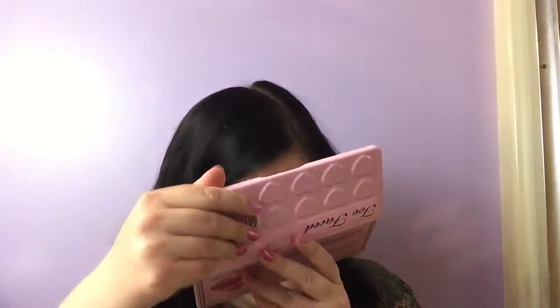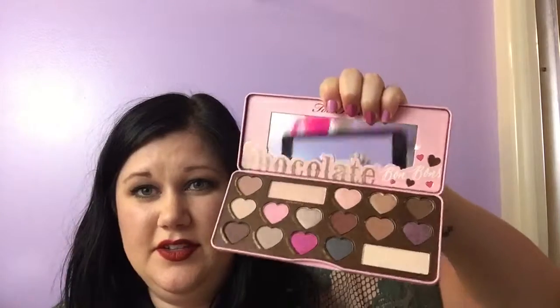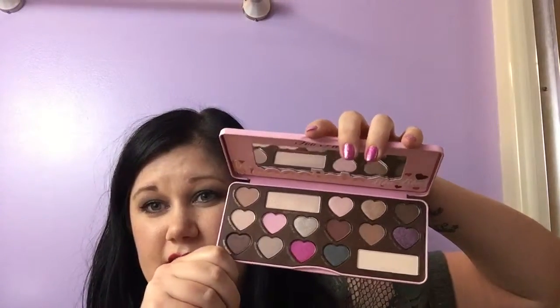I went on a bit of a Too Faced kick. I also got the Too Faced Chocolate Bon Bon palette. The pink packaging looks like the usual chocolate bar metal packaging with little hearts. It smells so good — it has the chocolate scent but it's not as strong as the other chocolate bar palettes. I haven't used it yet — I actually got it for Valentine's Day for my husband, because I took his credit card and ordered it.